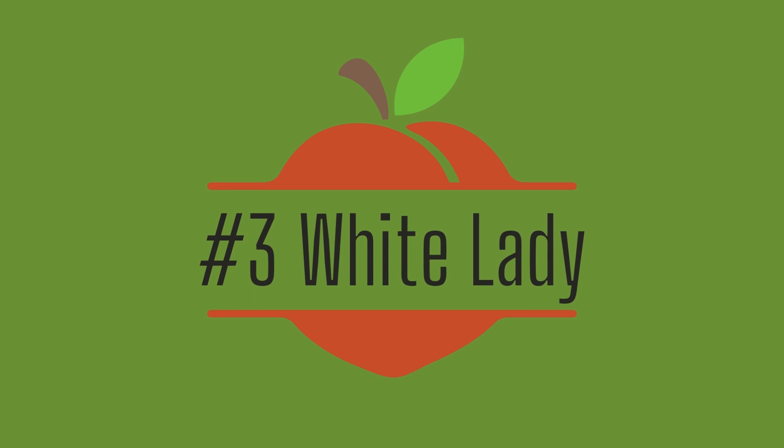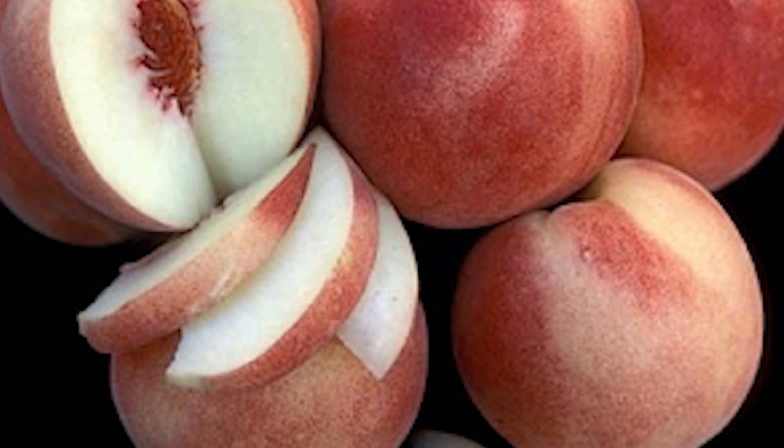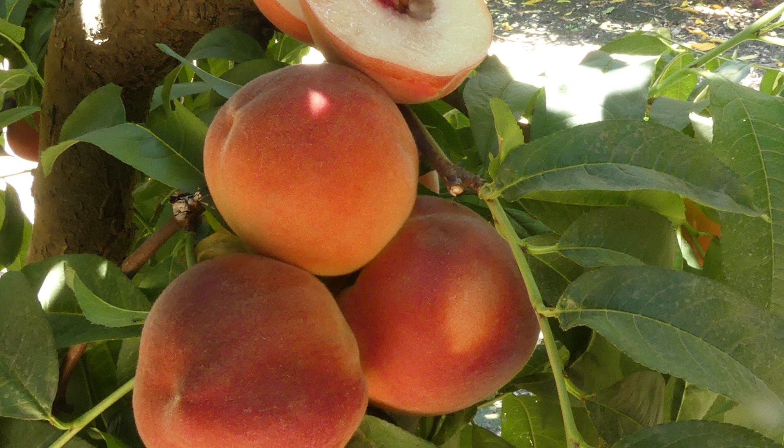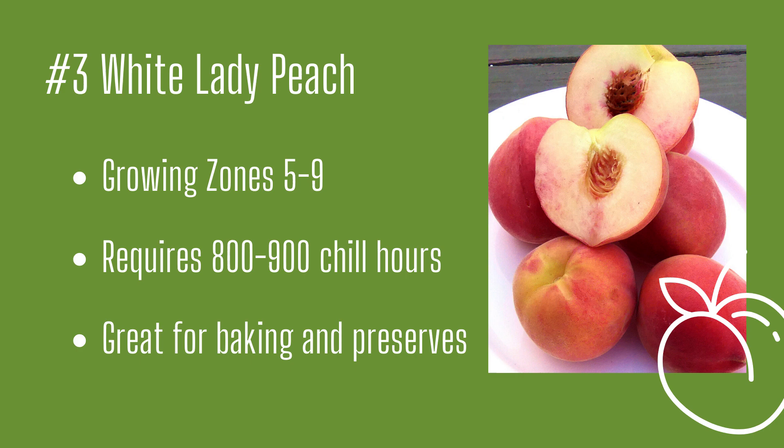Number three: White Lady Peach. Looks might be deceiving when it comes to this variety. The skin takes on an orange tone with a red blush, but once you open it up, you'll find a sweet, light cream-colored flesh. This freestone variety is ready to harvest around late July, and you'll find that you have enough peaches to eat fresh, bake a couple of pies, dry some for trail mix, and still have more than enough to save for later. This variety is pretty adaptable to harsher climates and needs 800 to 900 chill hours for fruit production. White Lady Peach: growing zones five through nine, rare and sweet white-fleshed fruit, great for baking and preserving.